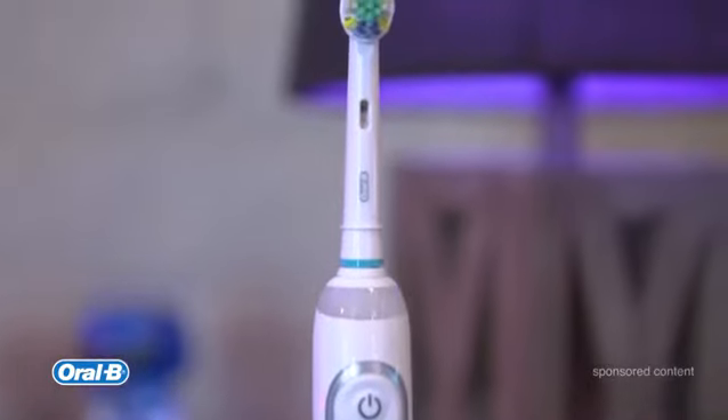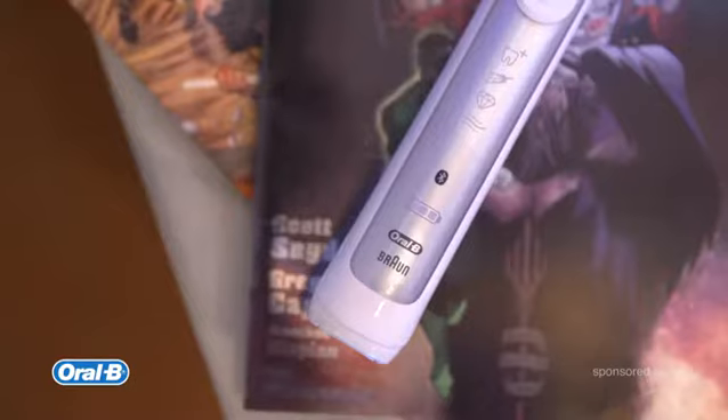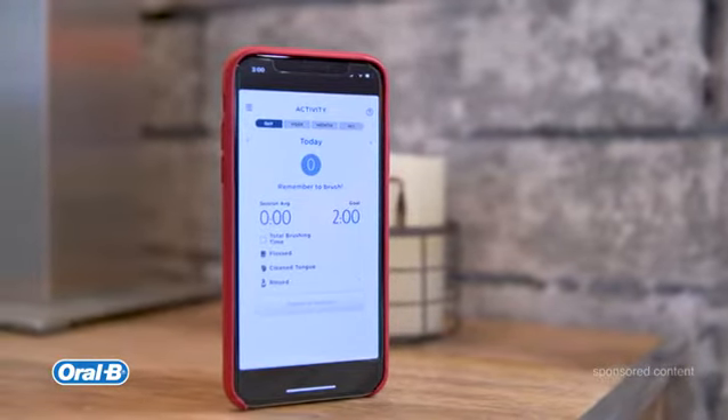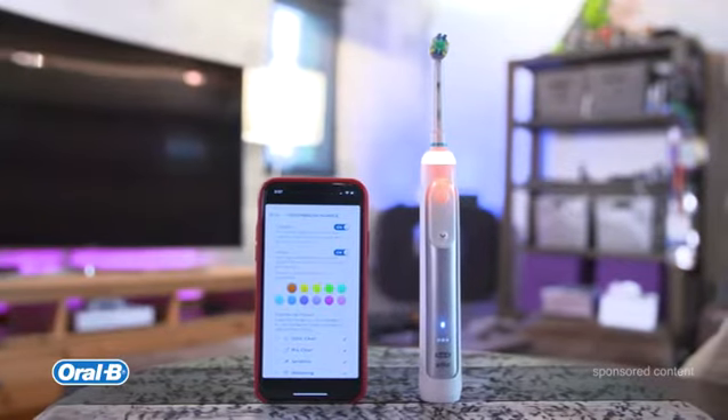This is what I would call a smart toothbrush. Why, you ask? Well, because it connects to your smartphone via Bluetooth. Using that smart connection and the Oral-B app, you're actually able to customize your experience.